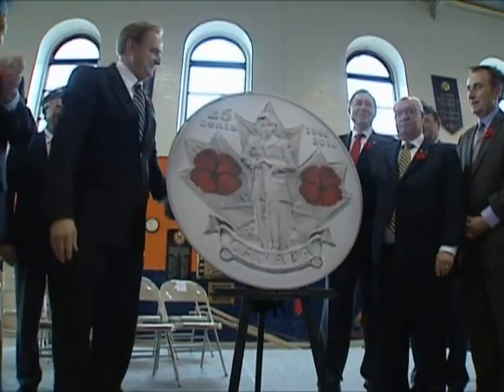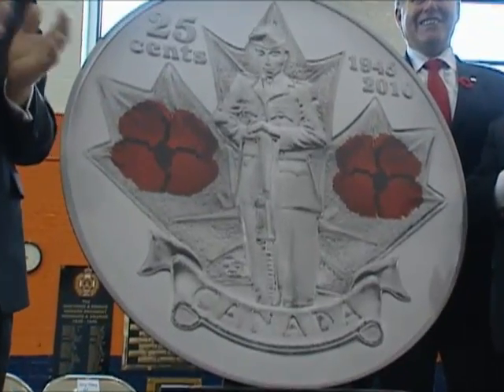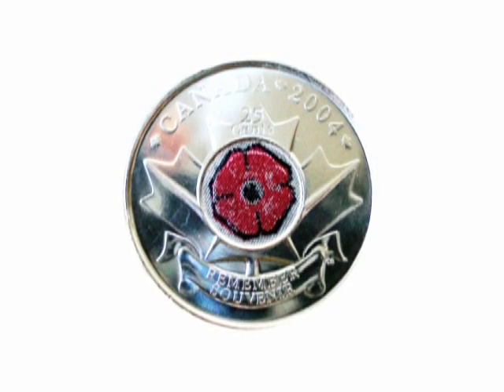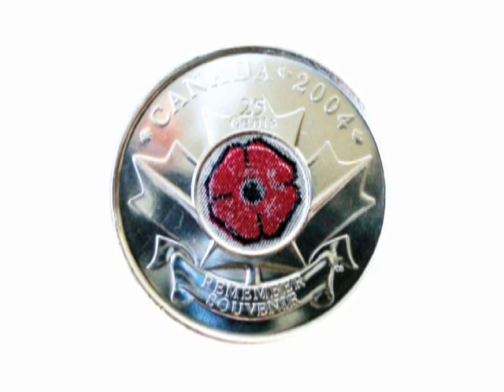On October 21, 2004, the Royal Canadian Mint unveiled a $0.25 poppy coin. The coin features a red poppy in the centre of a maple leaf above a banner reading "Remember Souvenir." It was the first coloured coin in general circulation in the world. Some of the most significant developments in Canadian currency were the withdrawal of the $1, $2 and $1,000 notes. The $1 and $2 notes were replaced by the loonie and the toonie. The $1,000 note was removed at the request of the RCMP because it was discovered they were largely being used for money laundering and organized crime.